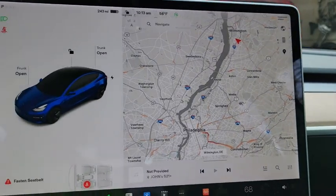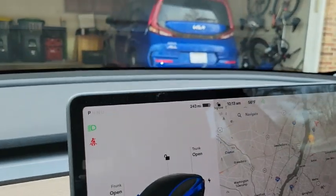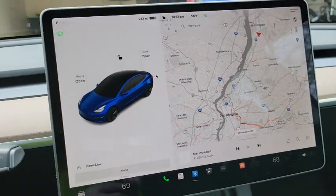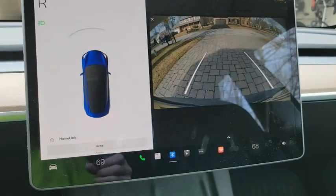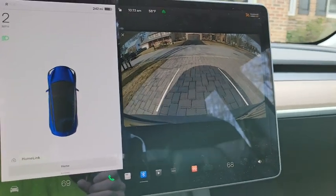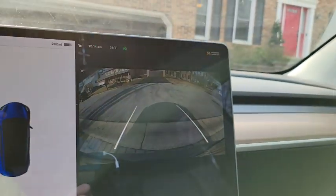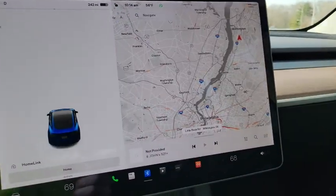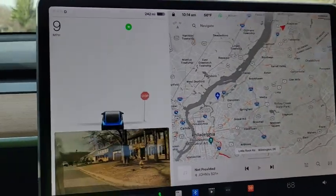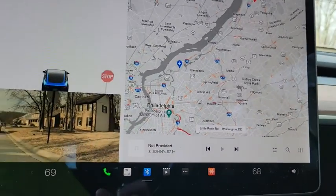I did not have the problem with the heat, but let's take this for a little spin because I want to make sure that the GPS is not messed up. If I'm driving and it's going to center itself — look at it — it doesn't know where the car is. It's not centering the map. So this update messed up my GPS. How about that?